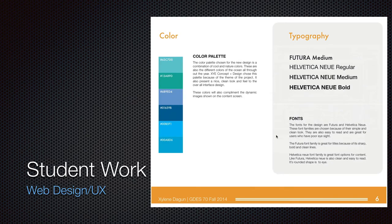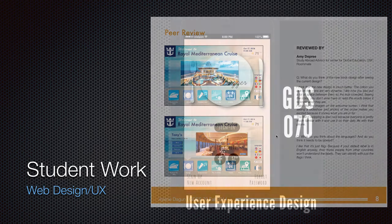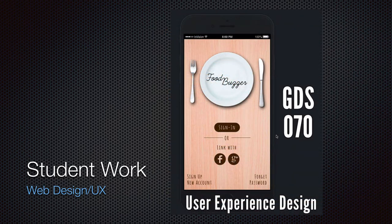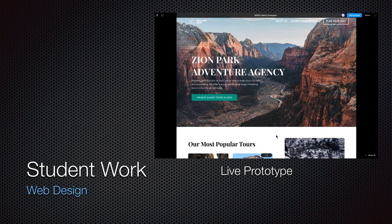Then there's color and typography work — typography is the design of type. And then the final designs for that kiosk. More user experience design: this is an app, something to do with food. Website design — we do a lot of web design classes, web design and development. Some really nice stuff gets done there. Here are some examples of that.